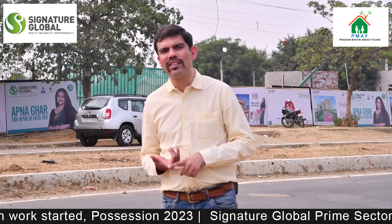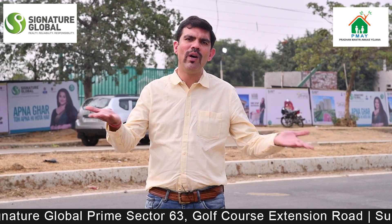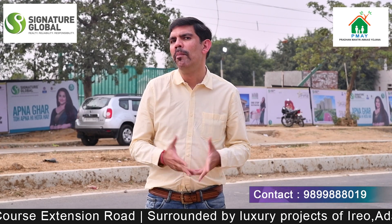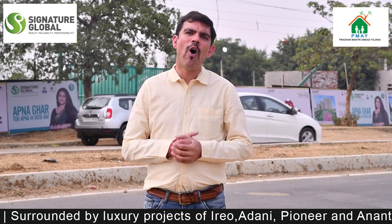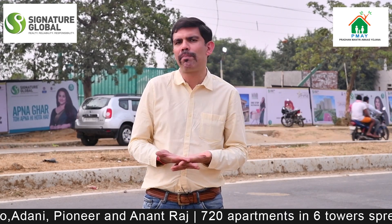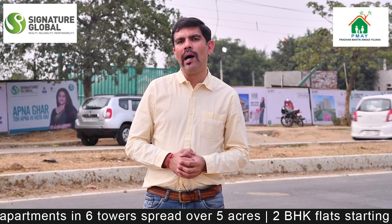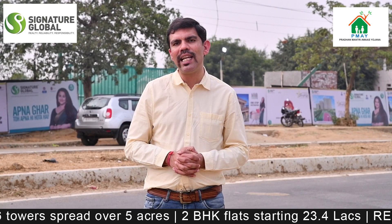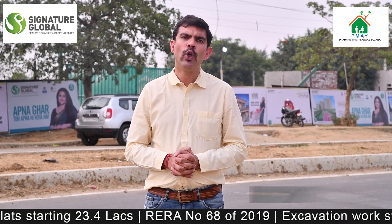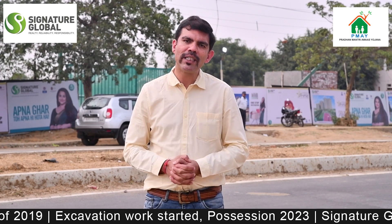Overall, if I rate this project — whether it is location, builder credentials, livability index, or layout and amenities — in all aspects I think this project is good. Many people are applying, and I think property prices will at least go up by 2 to 2.5 times. This is one of those projects that people wait for, given this type of location and this type of builder.